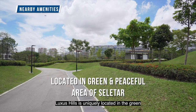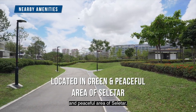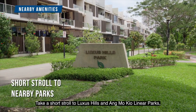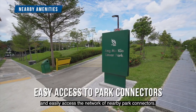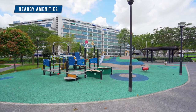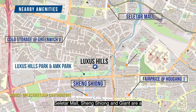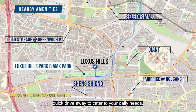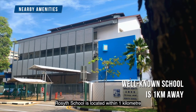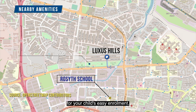Lasters Hill is uniquely located in the green and peaceful area of Seletar. Take a short stroll to Lasters Hill and Ang Mo Kio linear parks, and easily access the network of nearby park connectors. Seletar Mall, Sheng Siong, and Giant are a quick drive away to cater to your daily needs. Rosyth School is located within one kilometer for easy enrollment for your children.